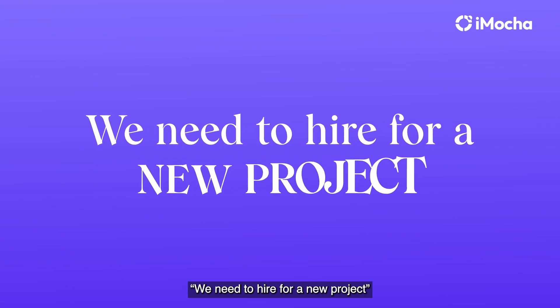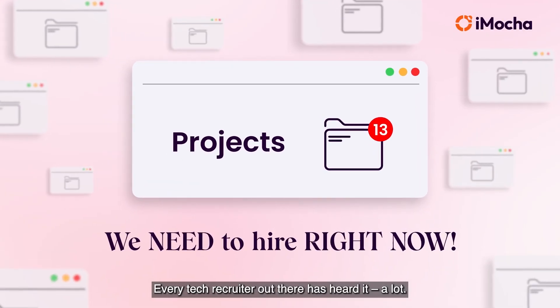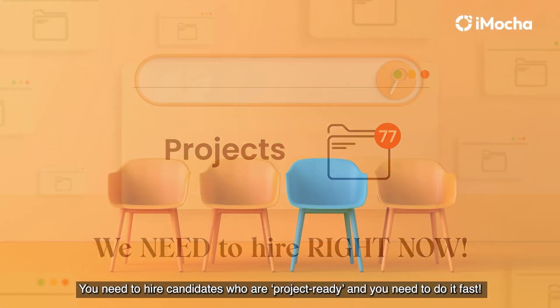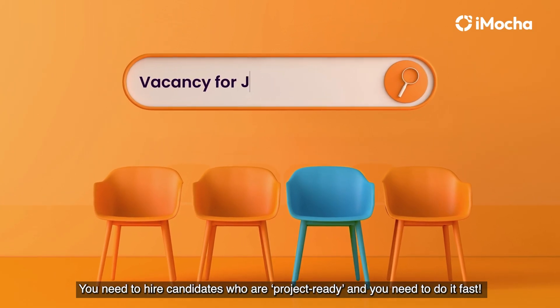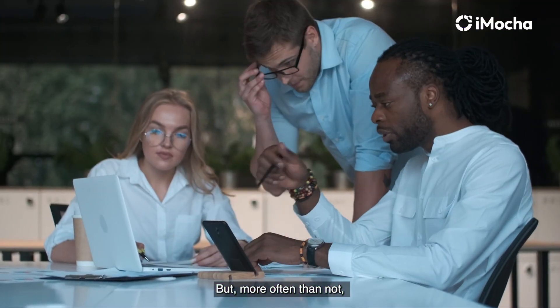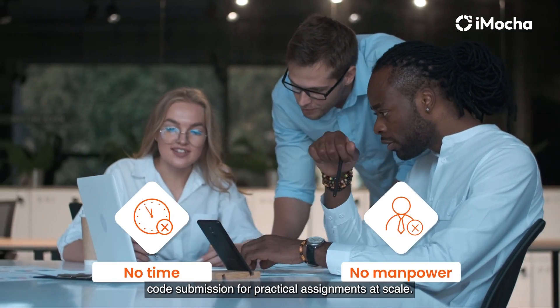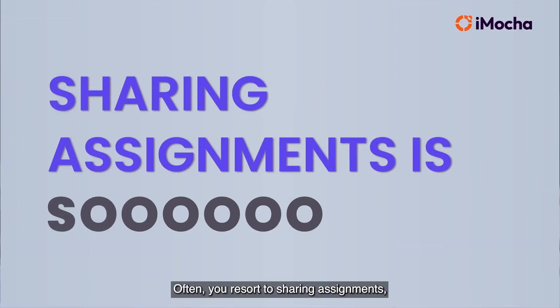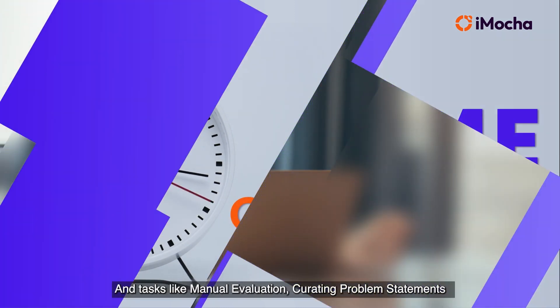We need to hire for a new project — every tech recruiter out there has heard this a lot. You need to hire candidates who are project-ready and do it fast. But more often than not, you don't get the time or the manpower to evaluate candidates' code submissions for practical assignments at scale. Often you resort to sharing assignments, but that is a lengthy and time-consuming process.